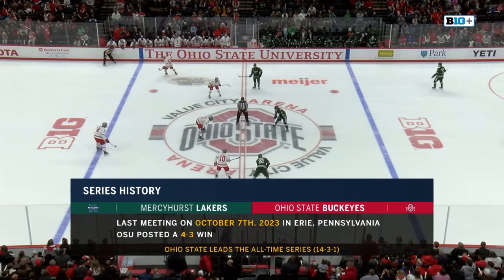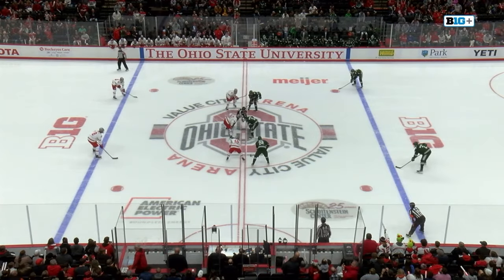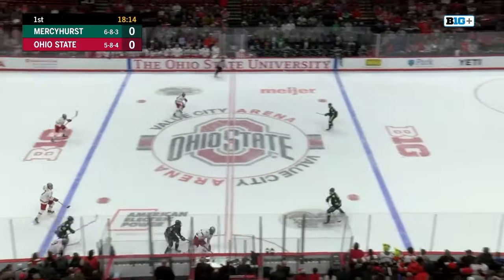Ohio State won, but it was a tight one, a 4-3 victory. They lead the overall series 14-3-1, but last time Mercyhurst was in here, they played two very tough games and split with the Buckeyes on the right side.